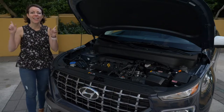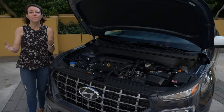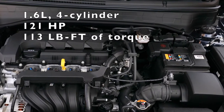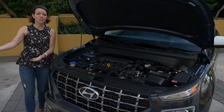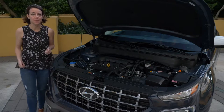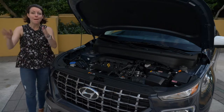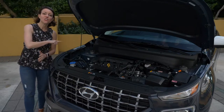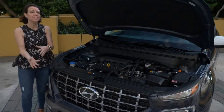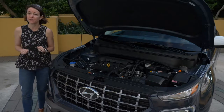First and foremost, let's talk engine. The Venue is equipped with a 1.6-liter four-cylinder engine that delivers 121 horsepower and 113 pound-feet of torque. This engine is also in the Hyundai Accent, and when it replaced the previous engine you actually gained four miles per gallon in fuel economy.